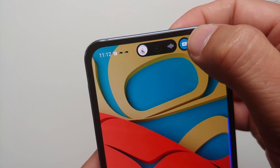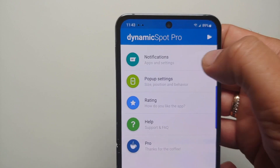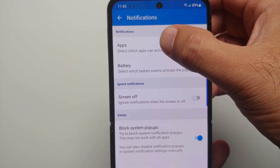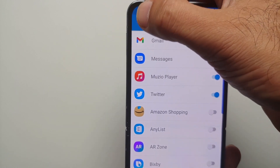The app is available in the Google Play Store — the link can be found in the description of this video. You have to enable the master toggle, and then if you go inside the notifications option, you can select on a per-app basis for which applications you want your dynamic island to be implemented.